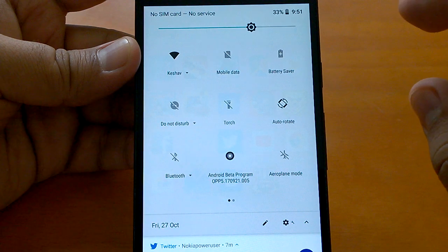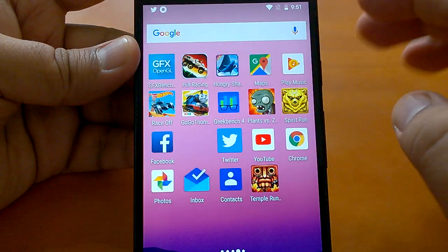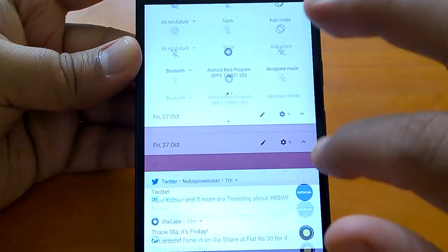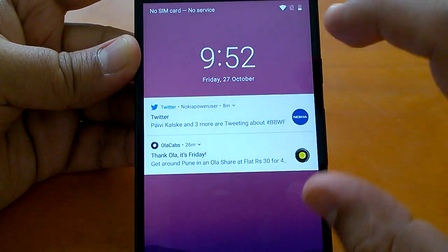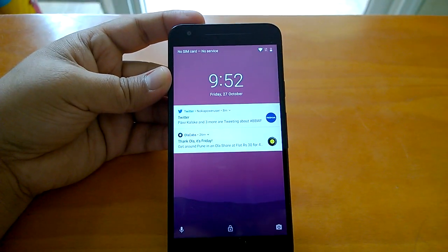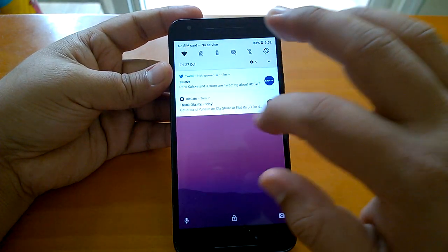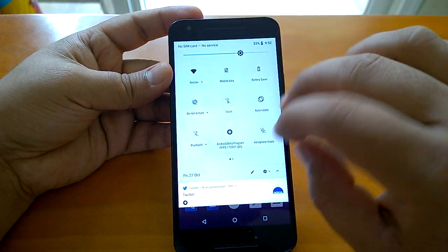This change is not only limited to the action center — if you go to the lock screen, you will notice this change too. The action center has gone translucent, so you see the color from the wallpaper itself. Not only in the action center, but also on the lock screen, and even when you go to the home screen, you see the same thing because of the translucency.